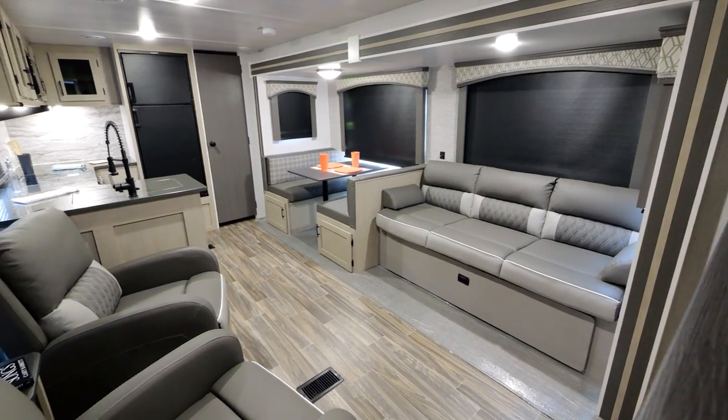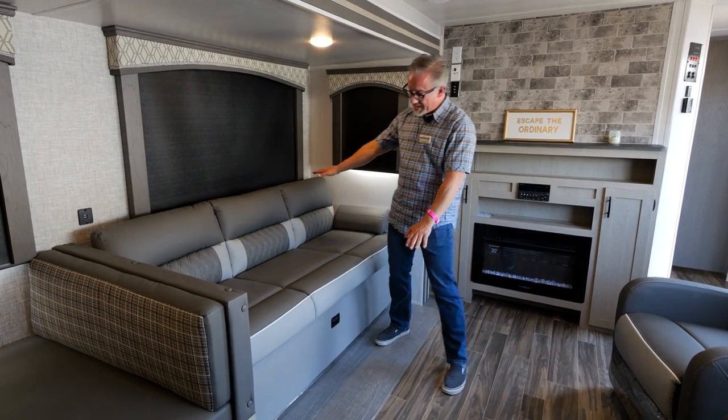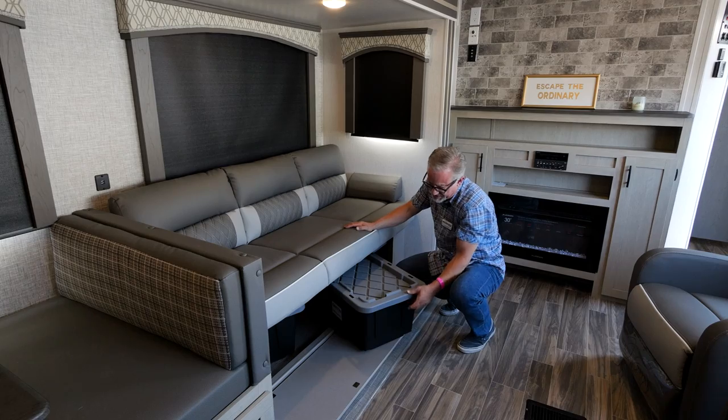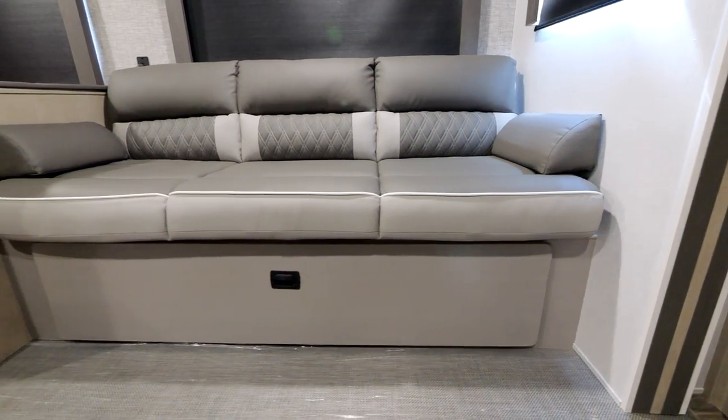Just next to the dinette, we have a fold-down sofa. The dinette also makes into a bed, and the sofa makes into a bed as well. Underneath the sofa we've got more storage — there are three compartments under there, so tons of storage for you.